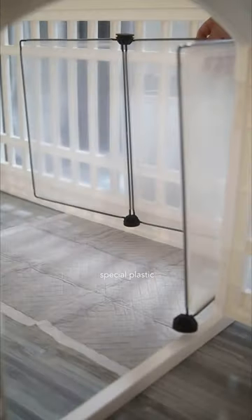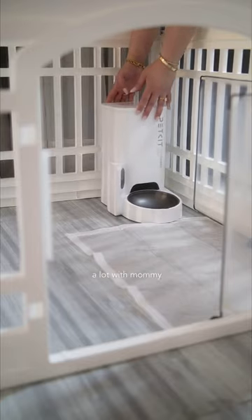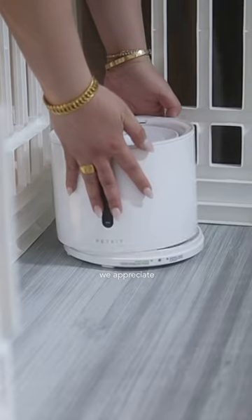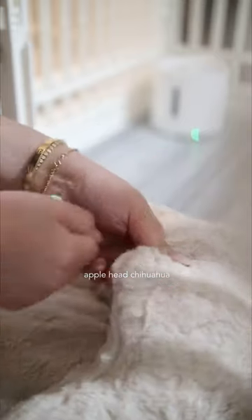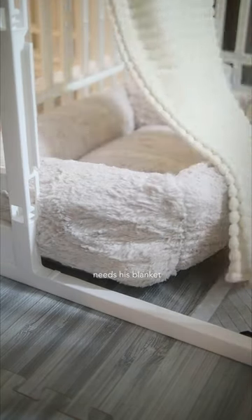Basil uses a special plastic frame because he likes to raise his legs when he's peeing. He's been through a lot with Mommy, which is why we appreciate him so much. Basil is a short-haired, apple-head chihuahua weighing only 3 pounds. He gets cold quickly, so he needs his blanket.